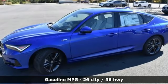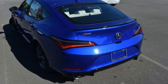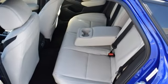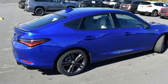Auto dimming rear view mirror. Wi-Fi hotspot. Dual zone climate control. Streaming audio. Manual transmission. Front heated bucket seats. Memory exterior door mirror settings. Express open and closed sliding and tilting sunroof.